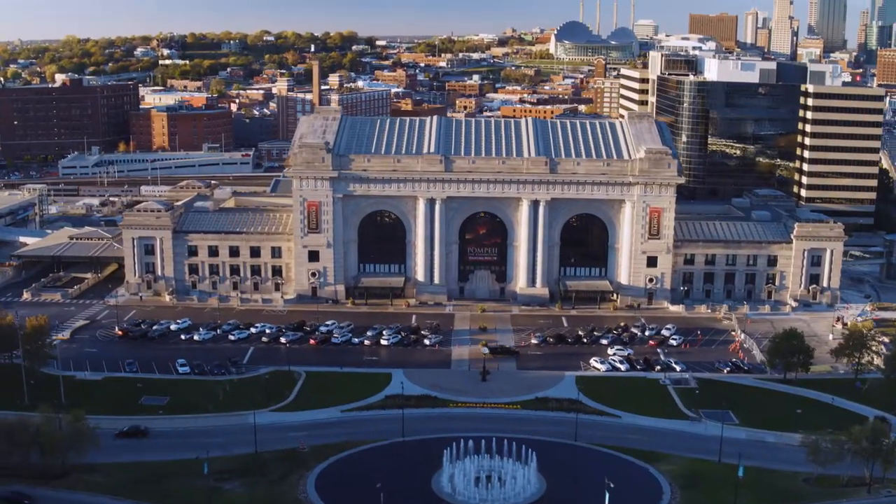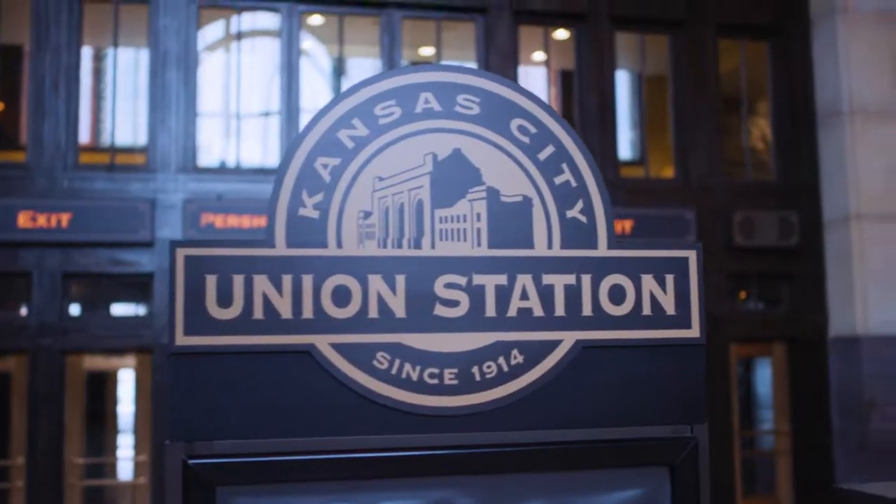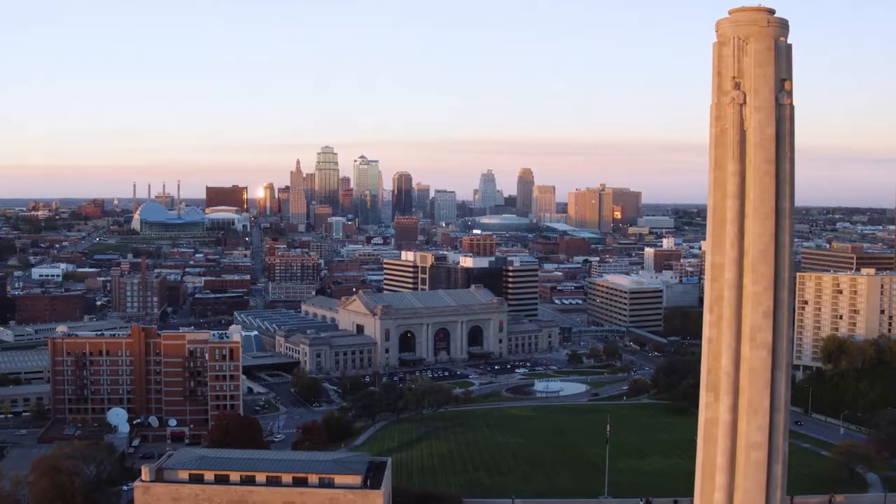A building that spans past, present, and future — Union Station is a historical landmark that brings people together in the heart of Kansas City, Missouri.